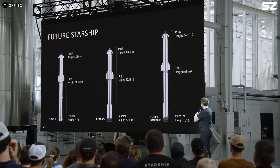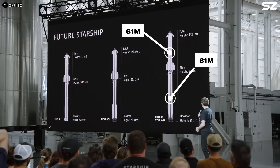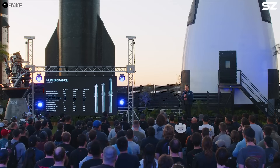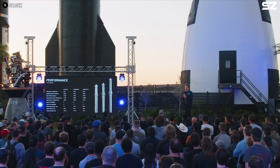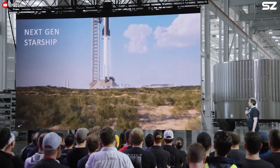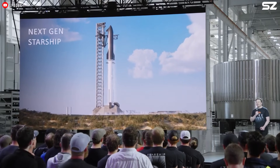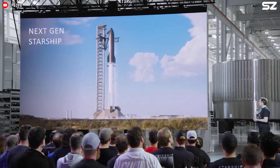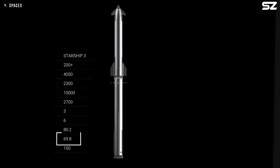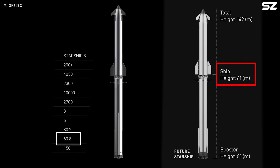The future version of Starship will feature an 81-meter tall booster and a 61-meter tall upper stage. The booster's height closely aligns with the Starship 3 design shown in April 2024, which measured 80.2 meters. This also corresponds with the 4,000-ton propellant capacity and 10,000-ton-force liftoff thrust that Elon Musk mentioned during a recent presentation. Interestingly, the Starship upper stage has been reduced in height from the previously mentioned 69.8 meters for Starship 3 down to 61 meters.